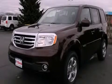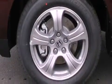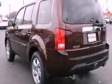This is a brand-new 2013 Honda Pilot. Plenty of space for what you need. It has a 3.5-liter, six-cylinder engine, and a five-speed automatic transmission.